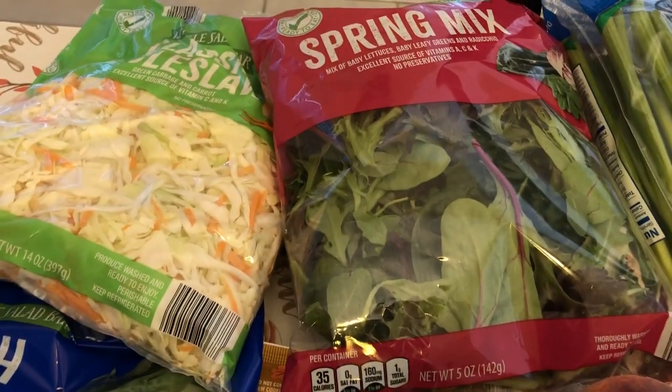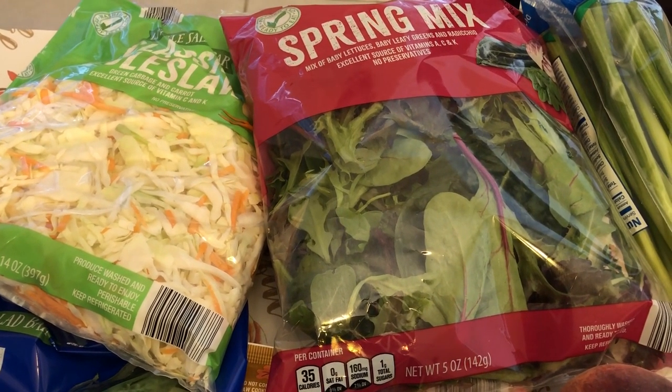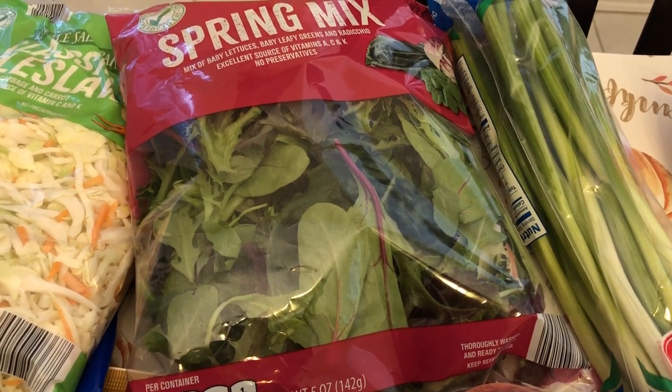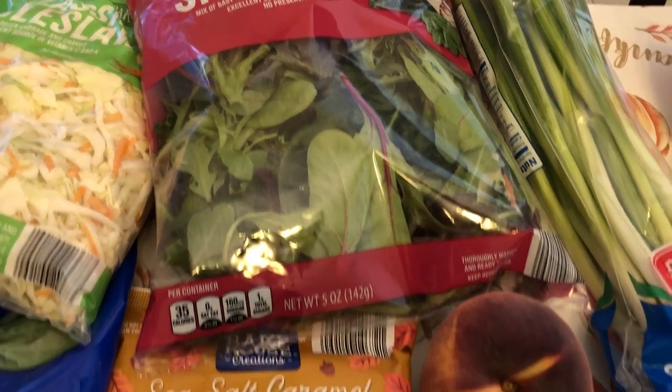I also needed some spring mix — just wanted some lettuce to make salads during the week for lunch. And then every time I go to Aldi I always grab their green onions. They always look really good, they're fresh, and they're the best price that I have found.